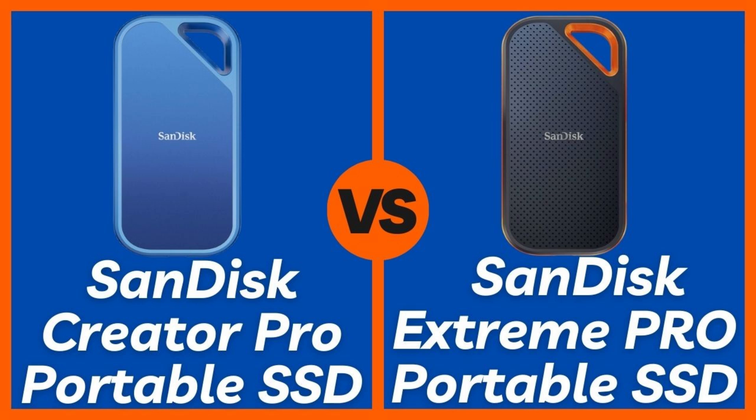If you're in the market for a high-speed, reliable portable SSD, you've probably come across two of the best options from SanDisk: the Creator Pro Portable SSD and the Extreme Pro Portable SSD. But which one is actually better for your money? In this video, we'll be breaking down speed, performance, durability, compatibility, and price to declare a clear winner between the two. And trust me, the answer might surprise you.